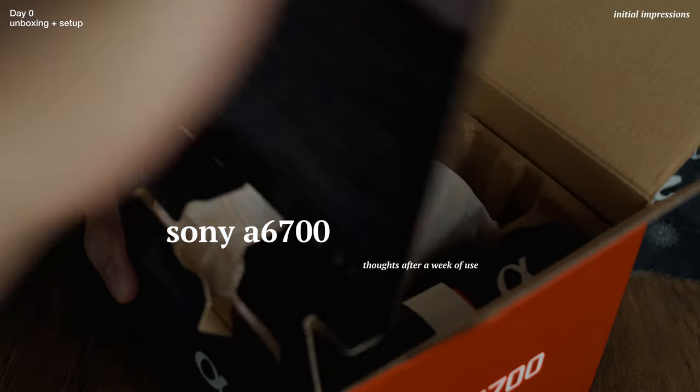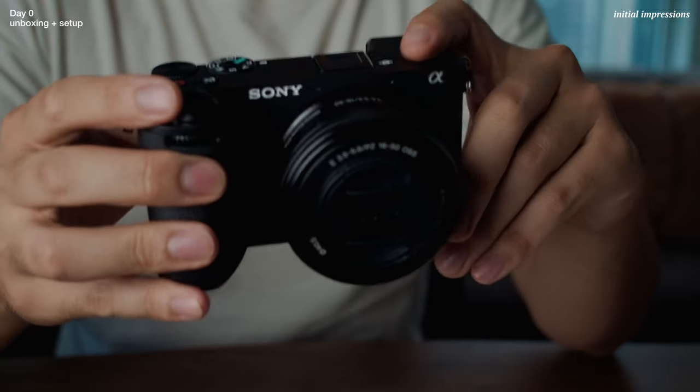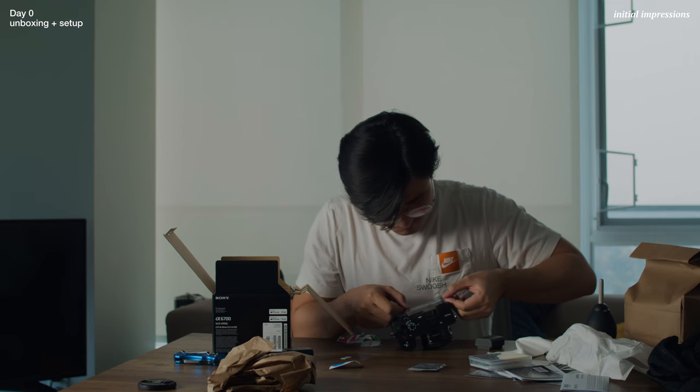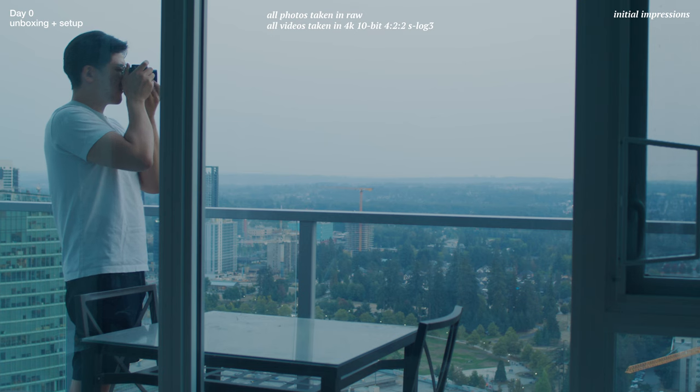It's been a little over a week since I got the Sony a6700. I've made it an effort to use the camera every single day since getting it, and I thought it might be useful to go through all the photos and videos I took each day and recap what I've learned about the camera and my current thoughts on it.